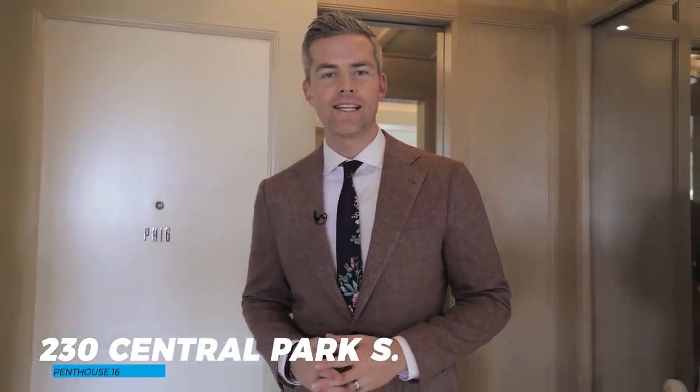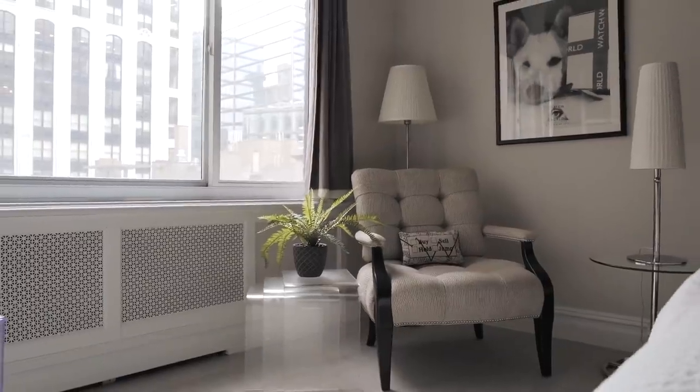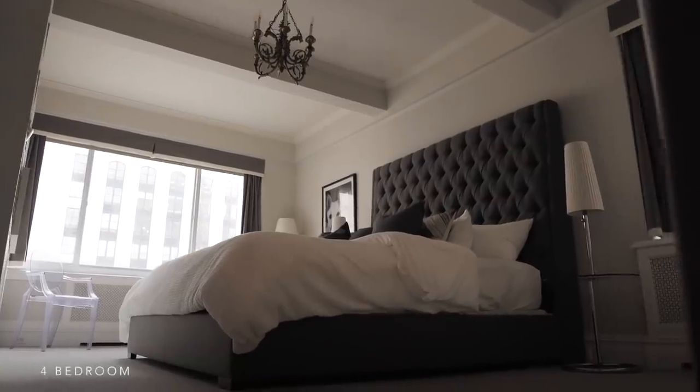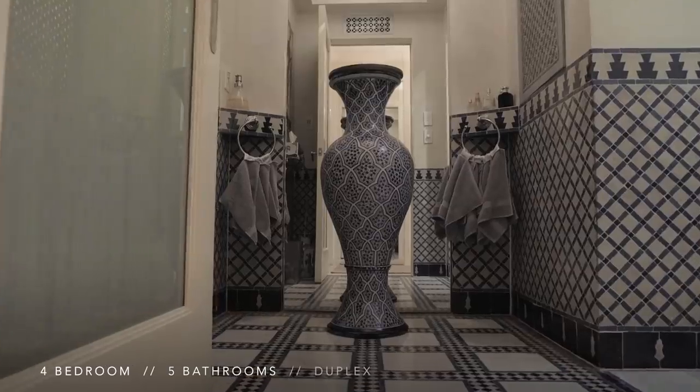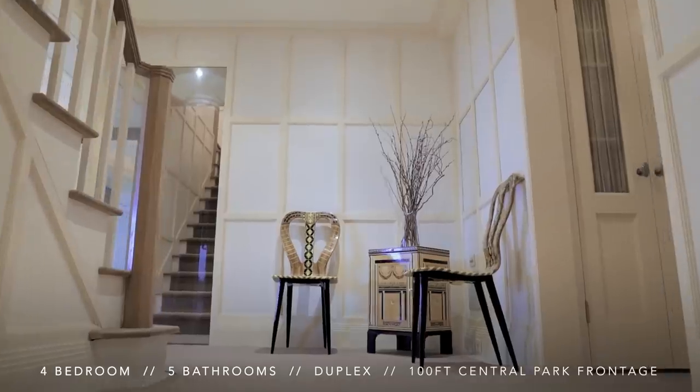Welcome to Penthouse 16 at 230 Central Park South. Today we have a very special apartment to walk you through — a four bedroom, five bathroom duplex home with almost a hundred feet of Central Park frontage.